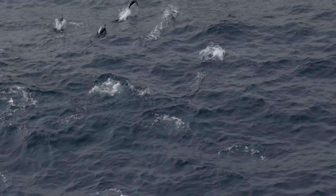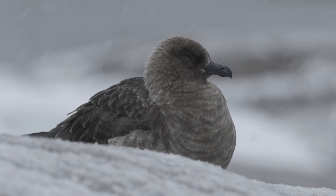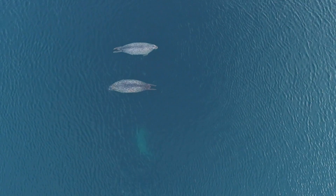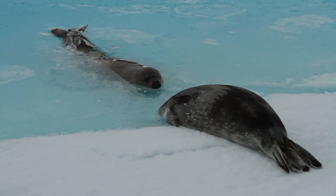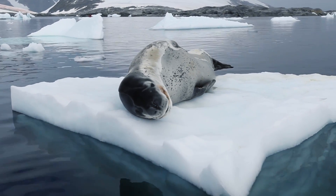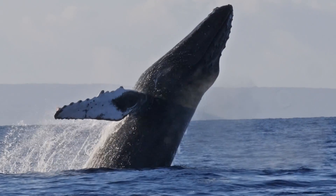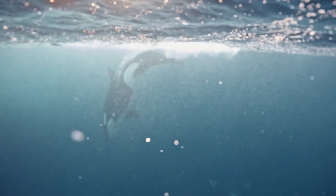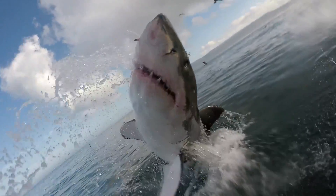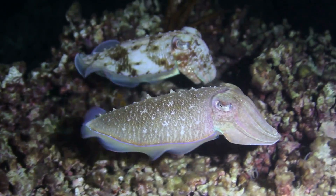Penguins aren't the only animals that call Antarctica home. Other birds like the Snow Petrel and the Antarctic Skua also brave the frigid temperatures to breed and feed in the region. In the waters surrounding Antarctica, you'll find an abundance of marine life. There are various species of seals, such as the Weddell, Leopard, and Elephant seals. Whales like the Humpback and the Orca also frequent the nutrient-rich waters to feed on krill and other marine life. The Southern Ocean is also home to sharks, other fish, squid, and a wide array of crustaceans and invertebrates.